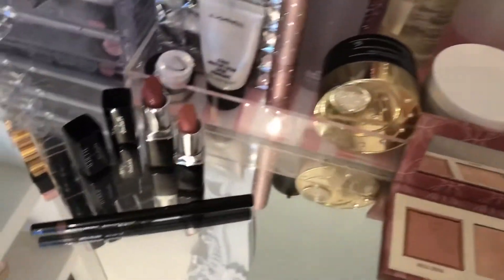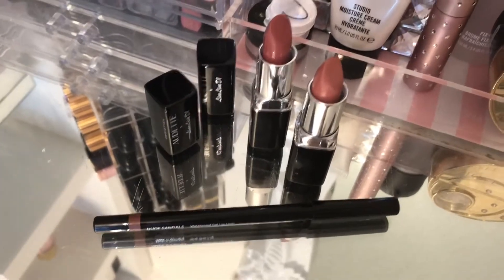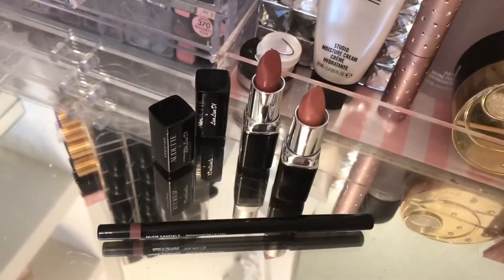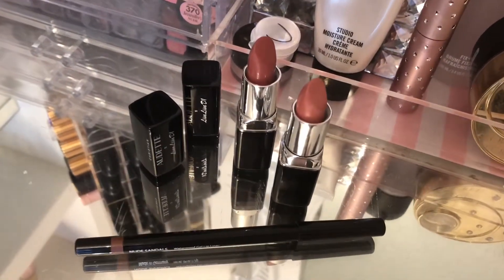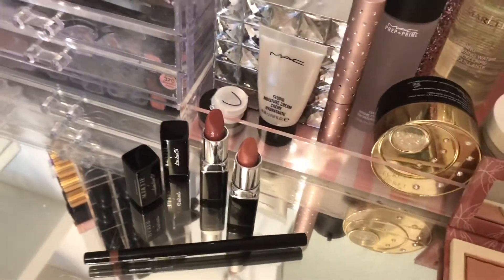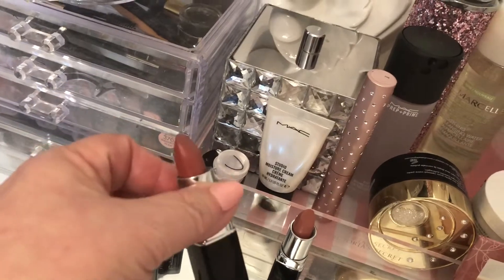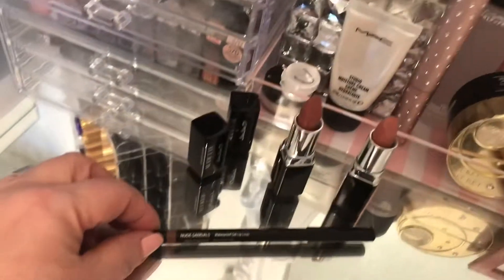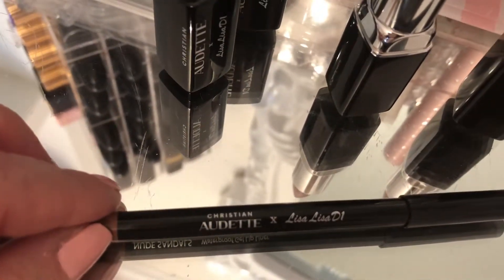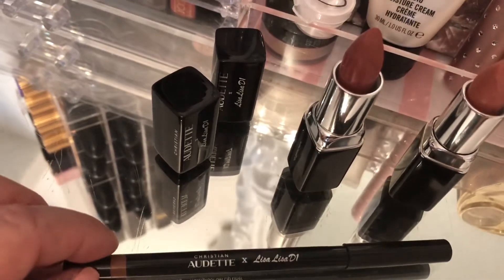And then the pièce de résistance — I just got it in the mail yesterday. I waited a long time for it and I love it. It's by Christian Audette and Lisa Lisa D1. She finally did it and got her name on a lipstick — she designed them and chose the colors. The first one is called Golden Dragon Tiger and the second one is Summer Nights, which is a bit darker but still a nude and it's really nice — I can even wear it. And then there's a waterproof lip liner called Nude Sandals, which is a really good gel lip liner. I hope she makes a few different shades and goes into the pink colors too.